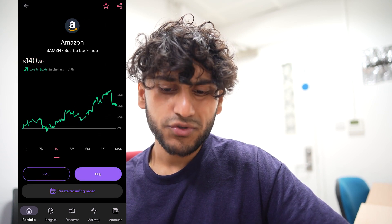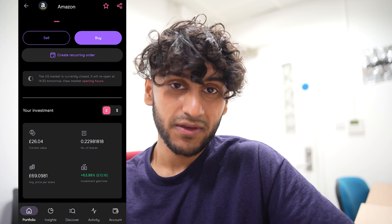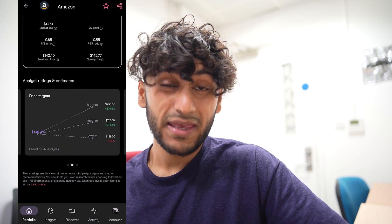Next I have Amazon. I'm not too sure why I even bought such a small amount — I have 0.2 shares and I think I'll just sell it soon. It has made me a nice 63% gain and over the past month they are up by 6%, so Amazon is doing really really well. Analysts are of course very favourable and they think it could go up to $230 per share.